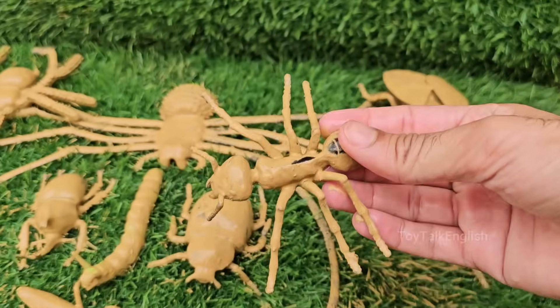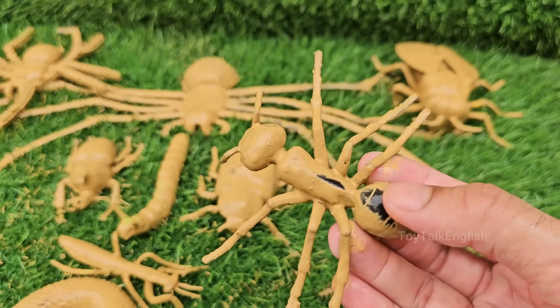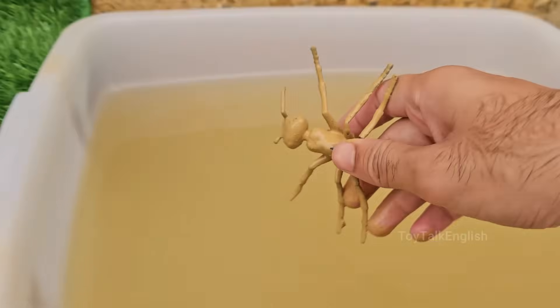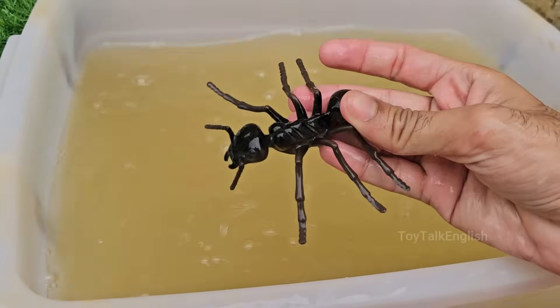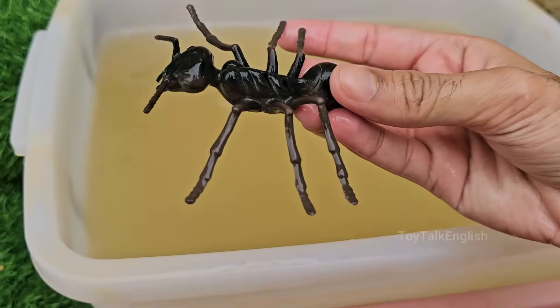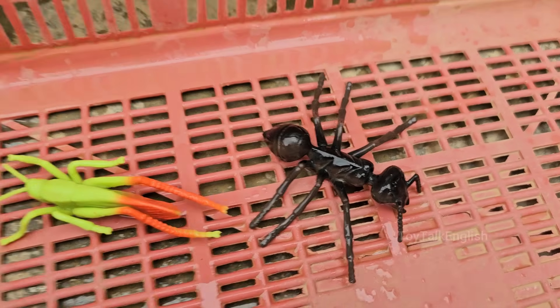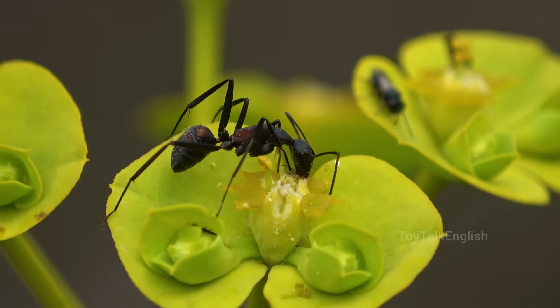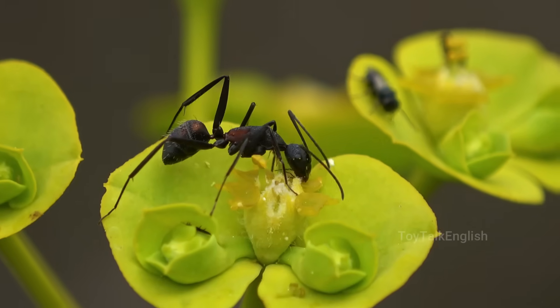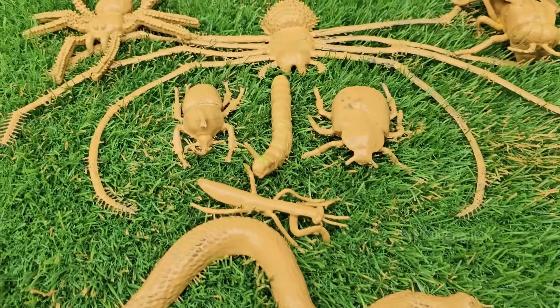An ant colony has different castes — queens, who are egg-layers, workers, females that do tasks, and males for mating. Ants build complex nests with tunnels and chambers that can regulate temperature and humidity. Ants are incredibly strong for their size; some can carry 50 times their own body weight. Ants live almost everywhere on Earth except Antarctica and a few remote islands.